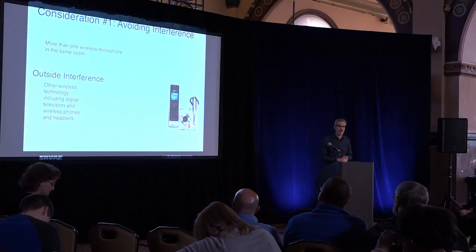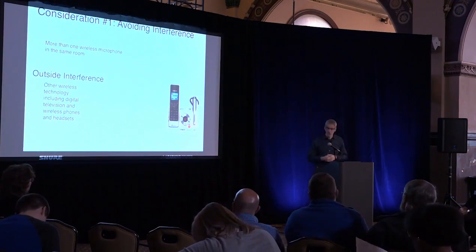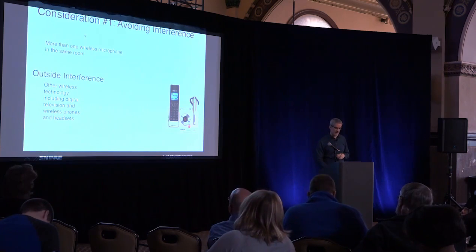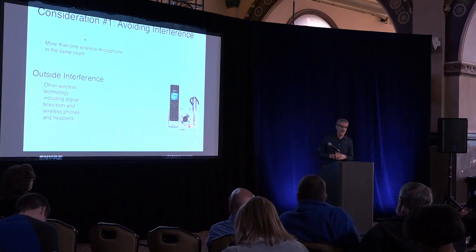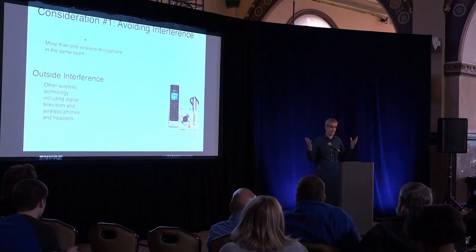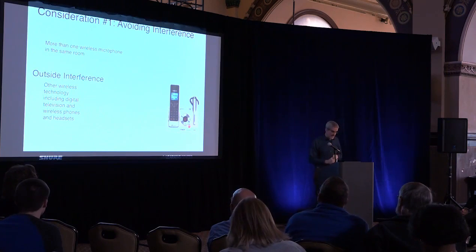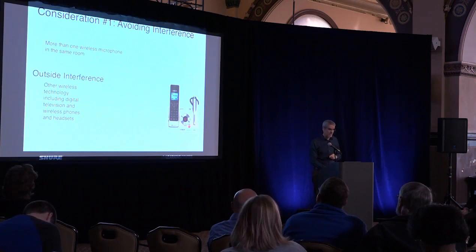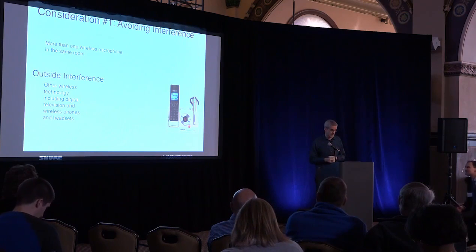The first consideration with wireless is you need to be able to avoid interference. What interference are we talking about? One is system-to-system interference — that's when you have more than one microphone in the room and those microphones interact with each other. And outside interference, which is basically digital television, but you also have other wireless technology, whether that's cordless phones, headsets, or other microphones.